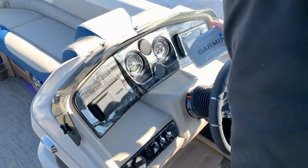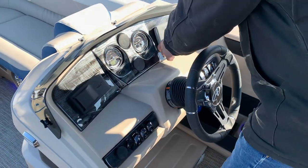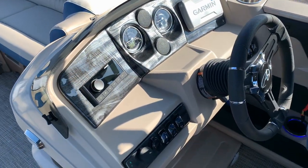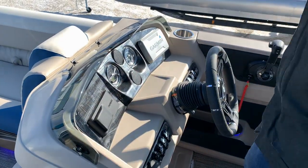The Garmin gives you depth, temperature, speed, and fish if you so choose. On this side we have the Fusion stereo. Analog gauges — new this year — with the hours built right into the gauge.